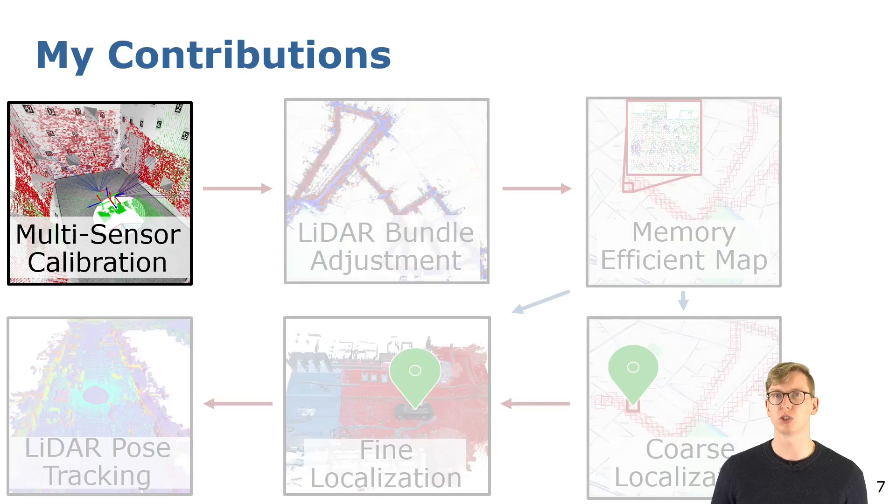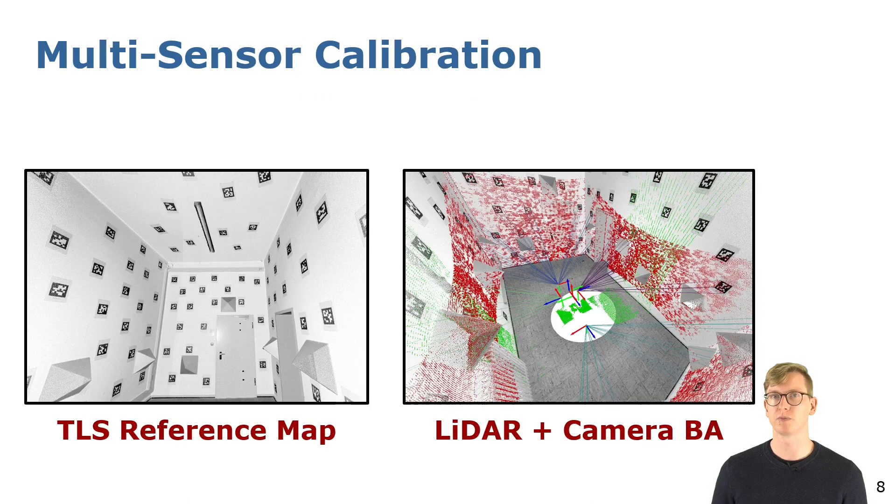The first contribution is about multi-sensor calibration. We propose to use a full precise calibration environment as the calibration target. We propose a bundle adjustment method that jointly estimates the intrinsic and extrinsic parameters of all cameras and lidar sensors by exploiting the precise reference map.